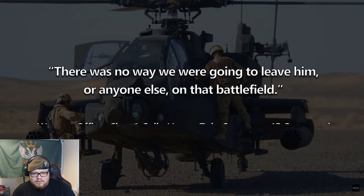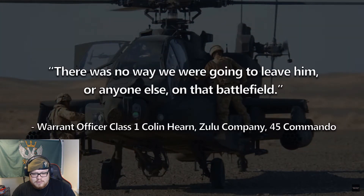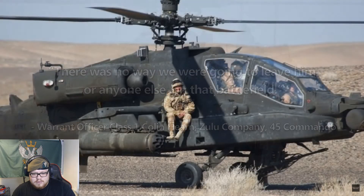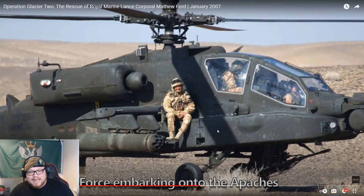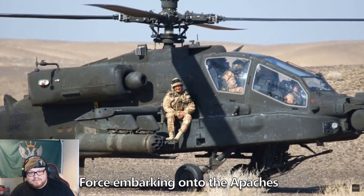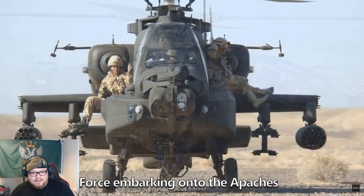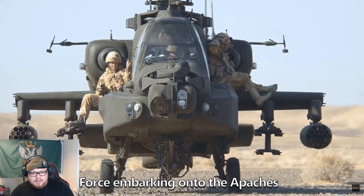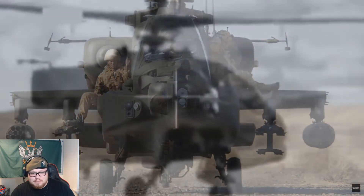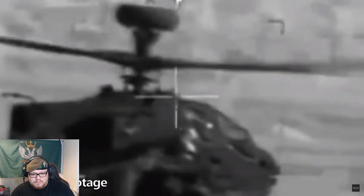Regardless of these concerns, as Warrant Officer Class One Colin Hearn stated: 'There was no way we were going to leave him, or anyone else, on that battlefield.' The four volunteers made their way over to the two Apaches, climbed on board, and took off for Jugroom Fort with an armed escort provided by a further two Apaches and two US A-10 Thunderbolt aircraft, whilst a US B-1 bomber carried out a second bomb run to suppress any Taliban resistance.